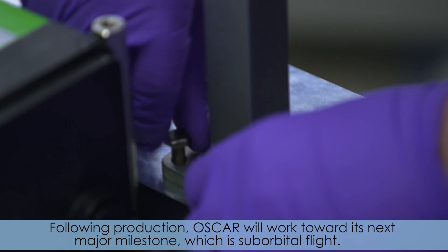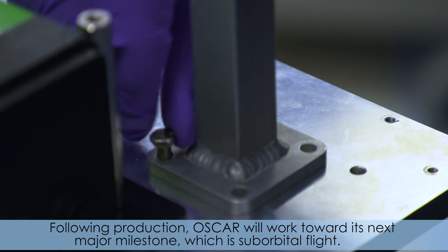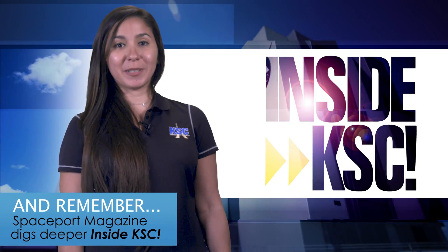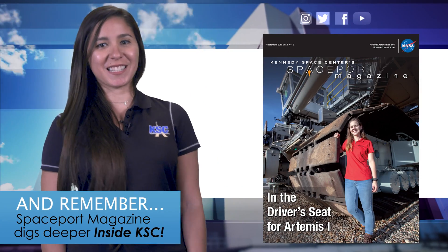Following production, OSCAR will work toward its next major milestone, which is suborbital flight. And remember, Spacebird Magazine digs deeper inside KSC.